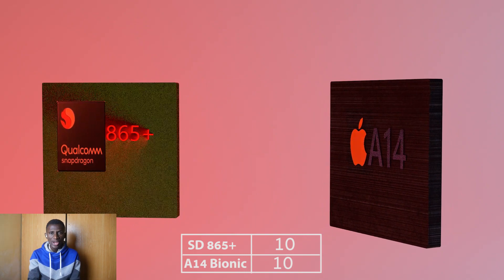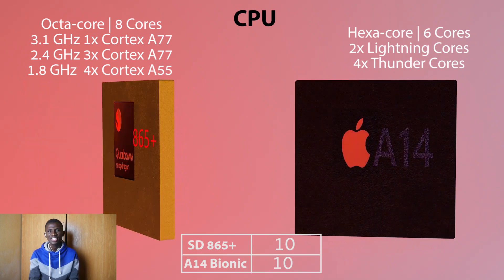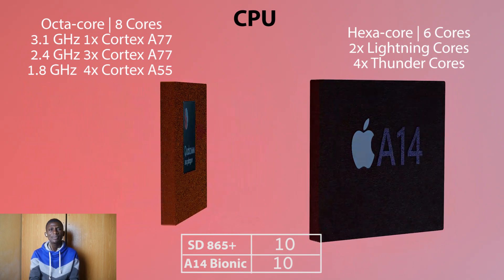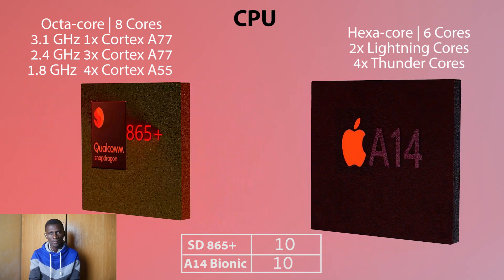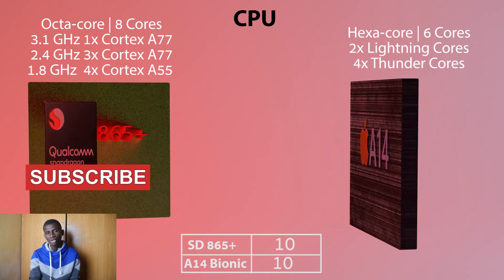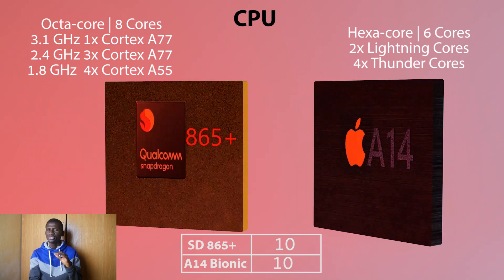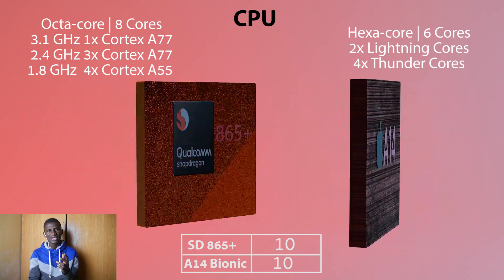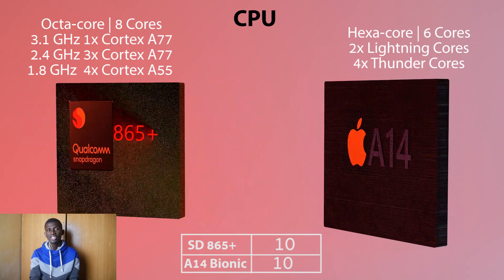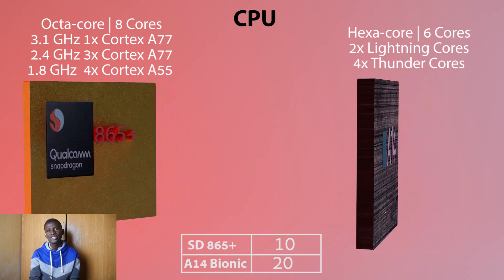In the area of CPU, Qualcomm's Snapdragon 865 Plus brings the fastest processing unit seen in any Android smartphone, clocking 3.1GHz frequency for the first time in any mobile device with an octa-core processor. On the other hand, the Apple A14 Bionic chipset has a hexa-core processor — 2 cores fewer than the 8 found in the Snapdragon 865 Plus. Here is the plot twist: in performance, the Apple A14 Bionic chipset surpasses the Snapdragon 865 Plus in both single-core and multi-core tests. Hence, the A14 Bionic wins this segment.